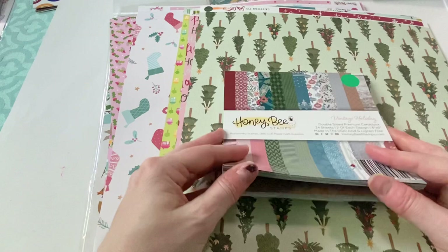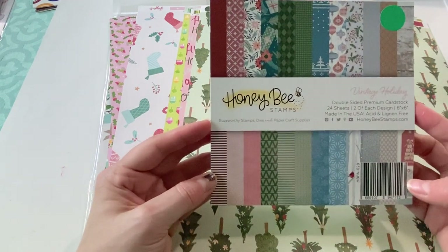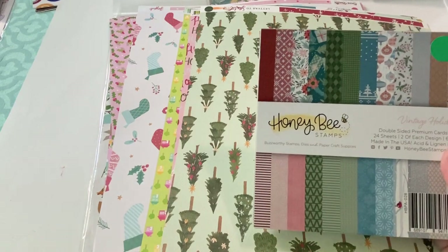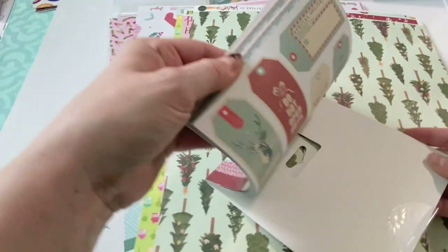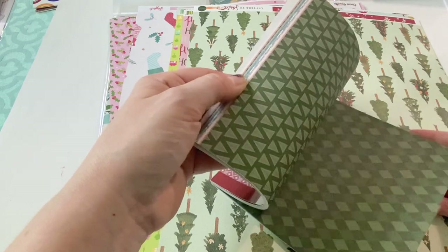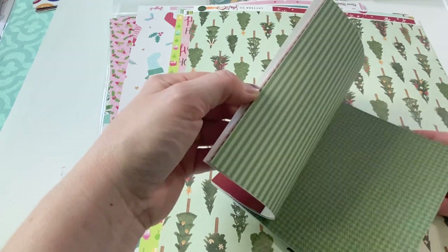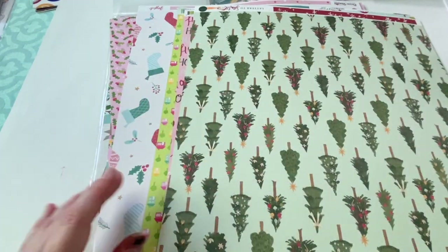Then I found this Honey Bee paper pad, which is cute. It's called Vintage Holiday. This one was $7.99 and it was 50% off, so I got it for $4. It has a few cute sheets in it and then just a lot of tone-on-tones. For half price, I like it enough to buy it. Would I have bought it for regular price? Probably not. But there are several things in there I can use easily.